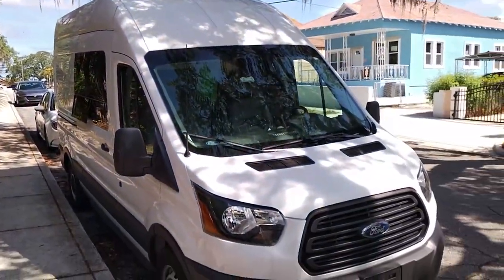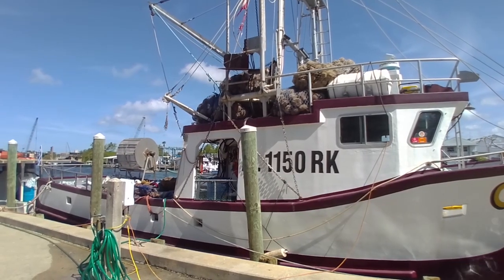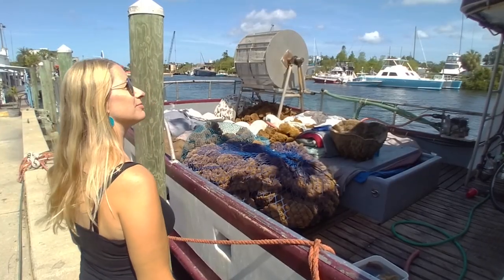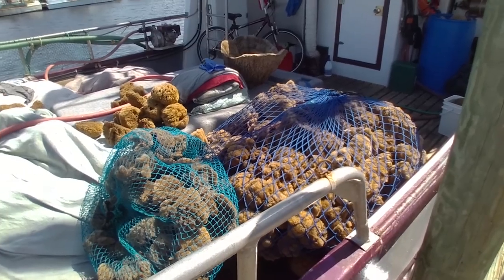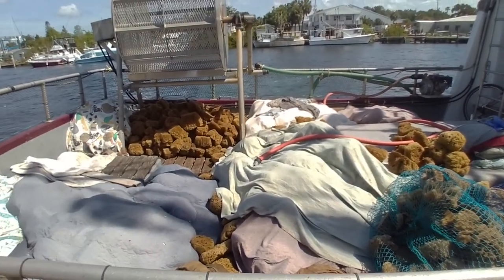We found some free parking just a few blocks away from the sponge docks. It's day 13 of our trip up the Gulf side of Florida. We started in Everglades City and now we're here in Tarpon Springs at the sponge docks — supposed to be the sponge capital of the world. In this episode, we're going to share scenes from this area, but also some highlights from the whole trip.